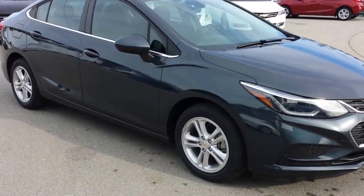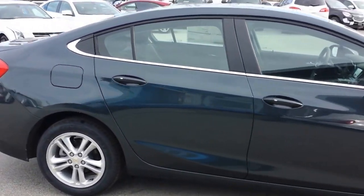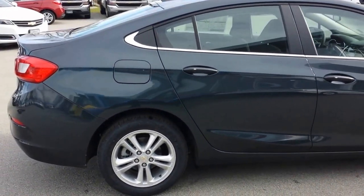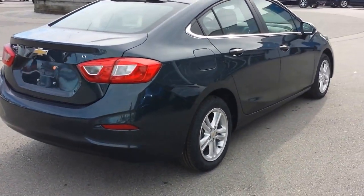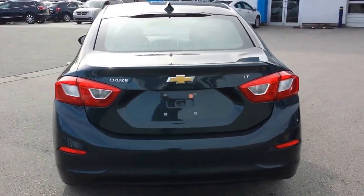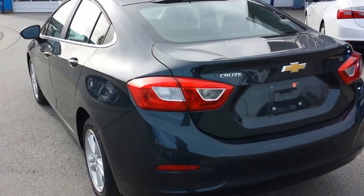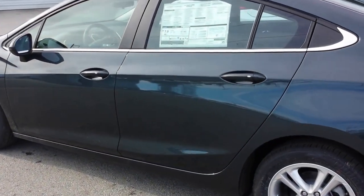Beautiful vehicle. This one actually comes with the True North package. It's got a sunroof, it's got the upgraded Bose stereo, it's got rear cross traffic alert, rear park assist, it's got the eight-way power driver's seat. It also has remote start, passive keyless entry, and it does have push-button start as well.